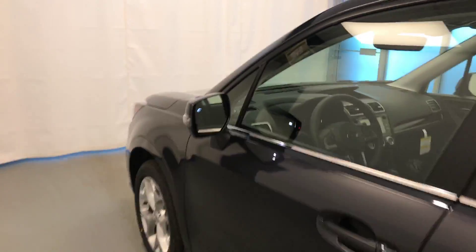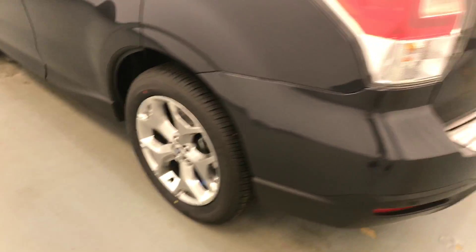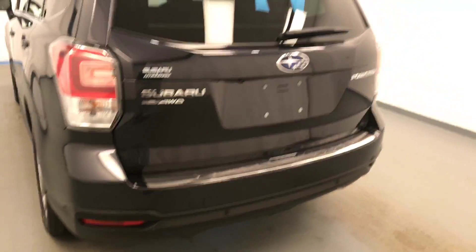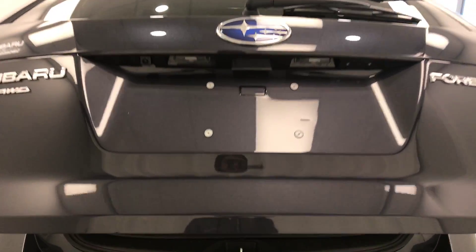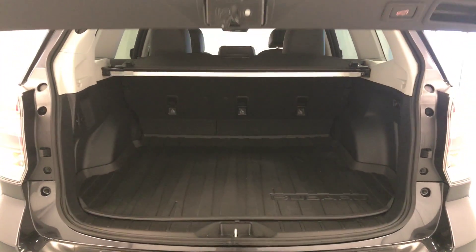Moving on to exterior features, we have blind spot assist mirrors, roof rack, 17 inch alloy rims, rear parking assist, backup camera, remote trunk release, power hatch, cargo cover, and more cargo space.